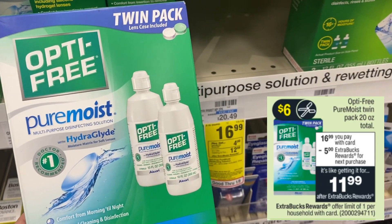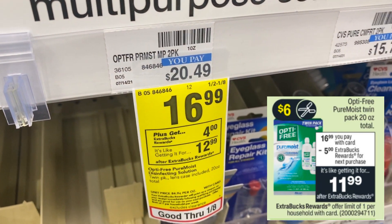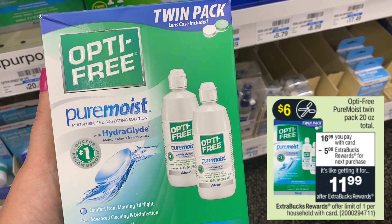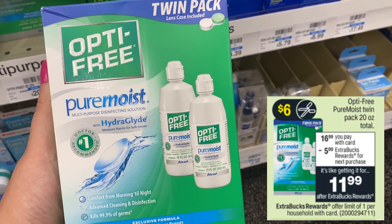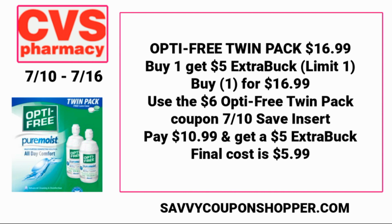There's a fabulous deal on OptiFree twin pack, on sale for $16.99, and this time you'll earn a $5 extra buck when you purchase it — making it $11.99 for a twin pack. It's a limit of one. Check your July 10th Save insert for a $6 OptiFree twin pack coupon. If you don't get the Save insert, fingers crossed we get a digital — sometimes one pops up. That would make it $10.99, and with the $5 extra buck back, the final cost is only $5.99.